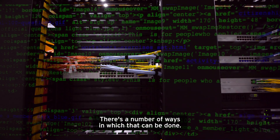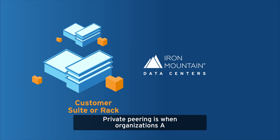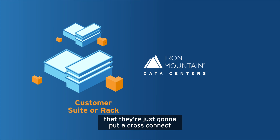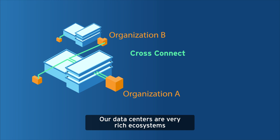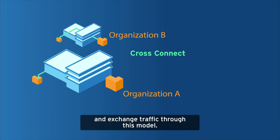There are a number of ways in which that can be done. The first would be private peering. Private peering is when organizations A and B decide they have enough traffic between them that they're just going to put a cross connect between their two networks, and instead of relying on the internet for the connectivity between them, they'll depend on that cross connect. Our data centers are very rich ecosystems with a lot of customers that do exactly this — exchange traffic using this model.